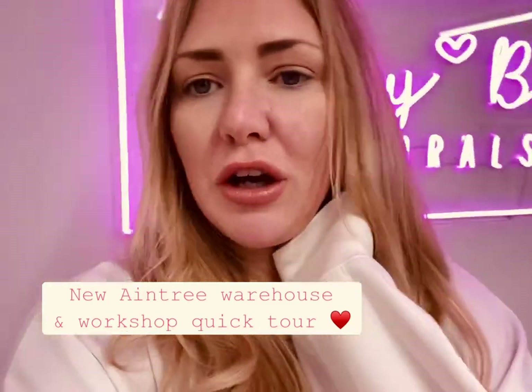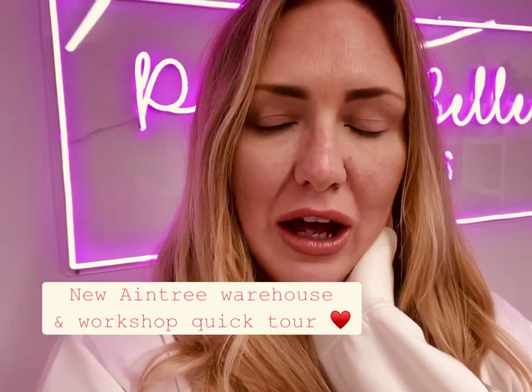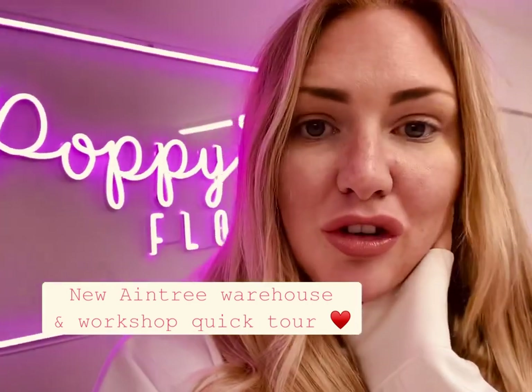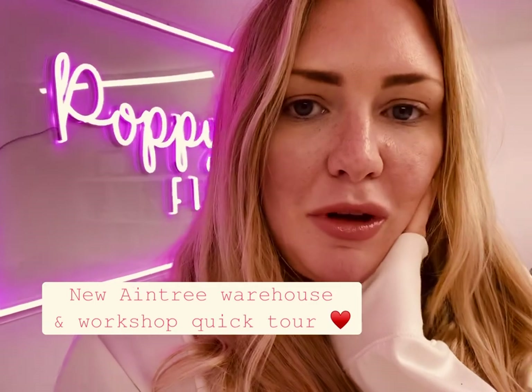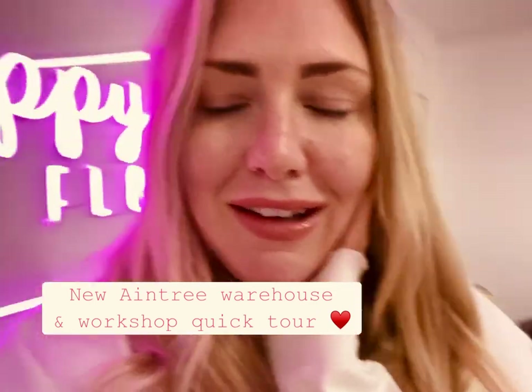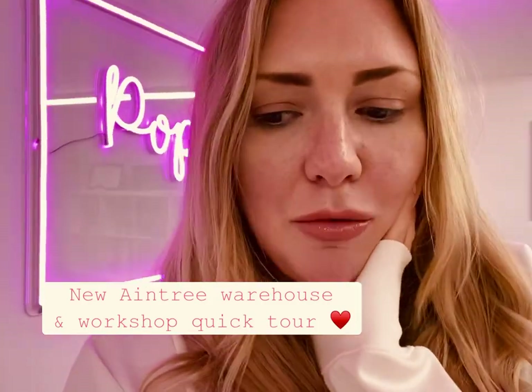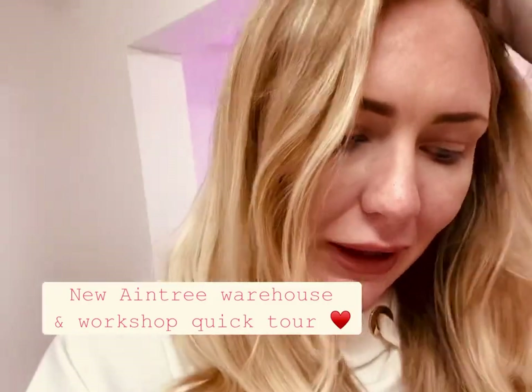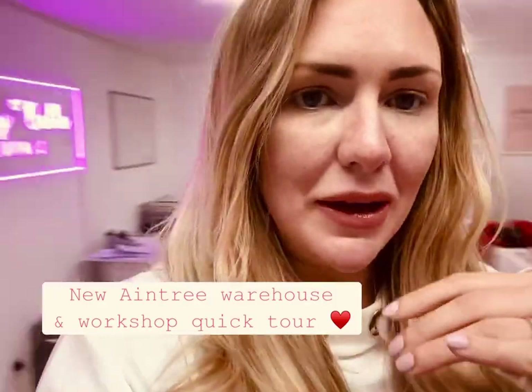Everyone's always asking us for more behind the scenes stuff and most recently a warehouse tour, but we've just been in the process of moving. Say hi to Ian in the background there everyone. We've been in the process of moving since November into our new unit, so we've still just been getting that settled. We're getting there now — this is like the office space.